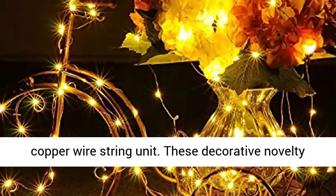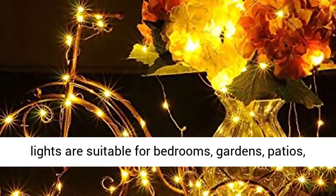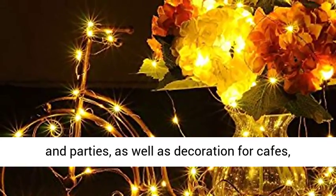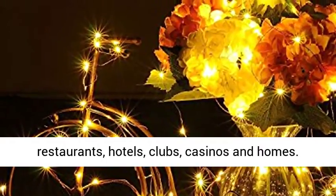These decorative novelty lights are suitable for bedrooms, gardens, patios, and parties, as well as decoration for cafes, restaurants, hotels, clubs, casinos, and homes.